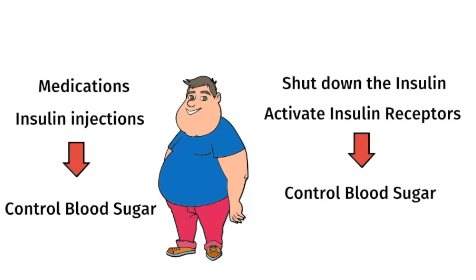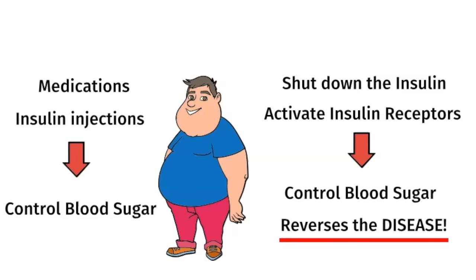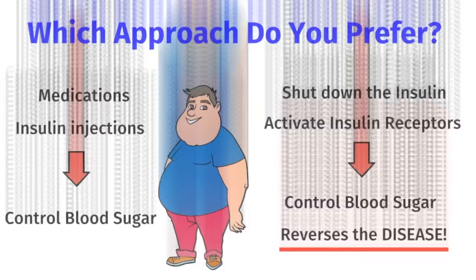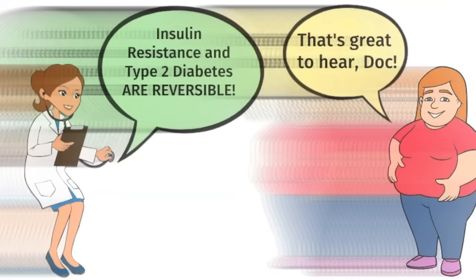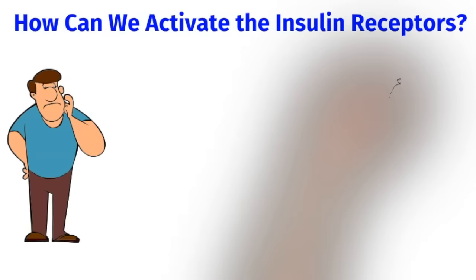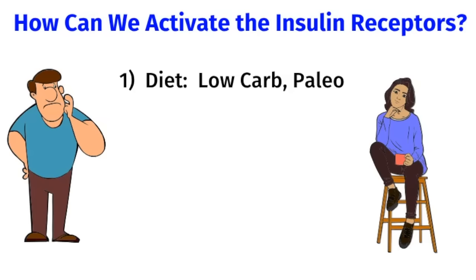This approach not only controls the blood sugar, it reverses the disease, and we see significant weight loss as well as reduction in inflammation markers. If you're willing to change your diet and lifestyle, the great news is that insulin resistance and type 2 diabetes are reversible. Insulin resistance is a dietary disease, so it demands a dietary solution.